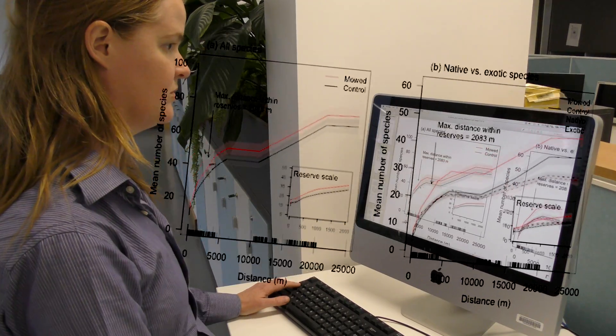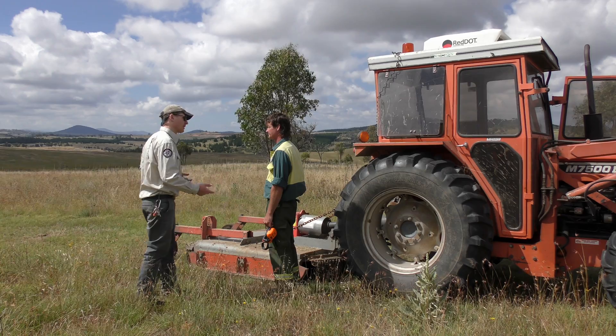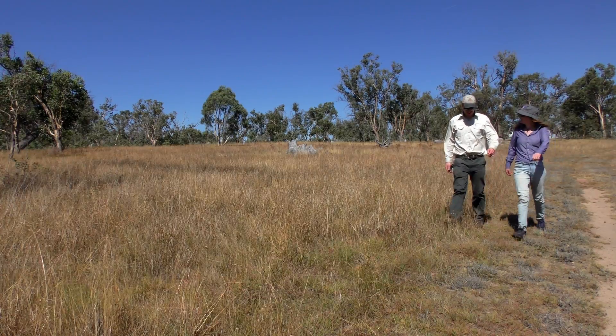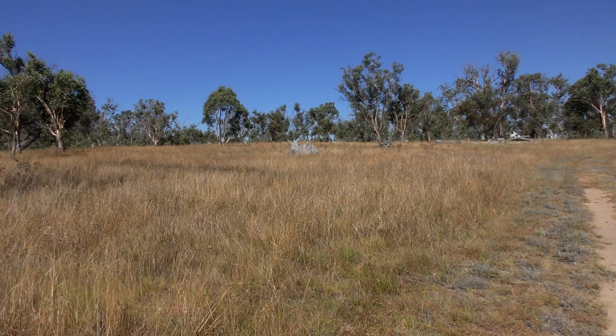So could mowing be the solution in restoring disturbance in grasslands? It's looking positive, but the research team has a few words of caution. When it comes to disturbance — whether we're talking about fire, grazing, or mowing — avoiding extreme disturbance is important in biodiversity conservation. Complete exclusion of disturbance is harmful, but too much disturbance is harmful too.